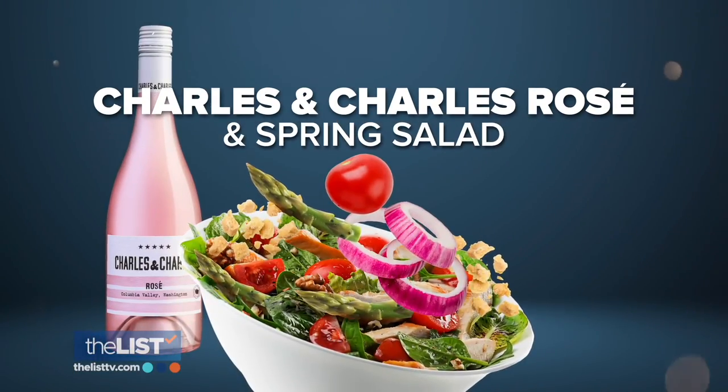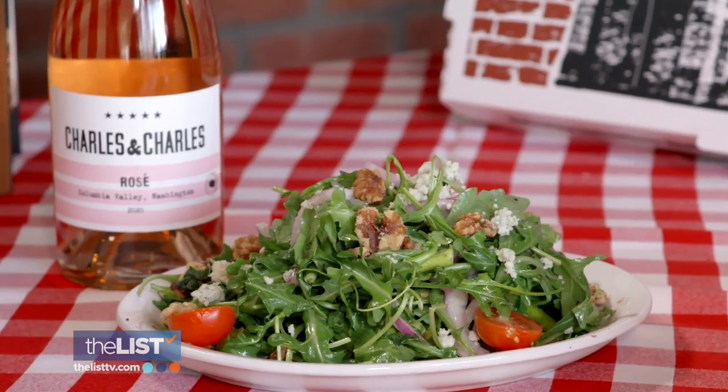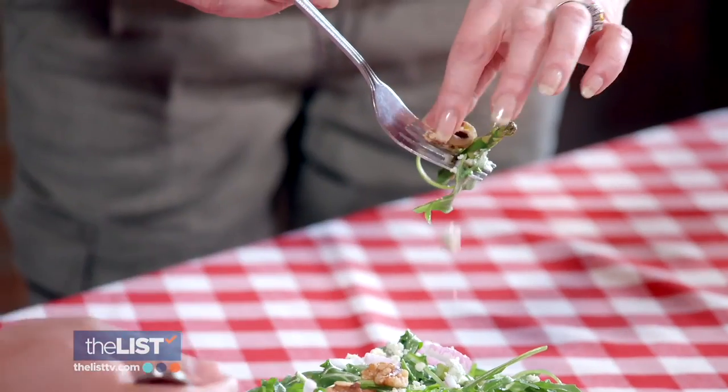Starting with Charles and Charles Rosé and a spring salad. This salad has asparagus, red onions, gorgonzola crumbles, walnuts, and cherry tomatoes — so there's a lot of crunch going on. We're using a lemon vinaigrette, so you get that nice brightness of the lemon that brings out the arugula, which is the base. A lot of salads are bitter, so this is a good pairing — it cuts through some of the richness of the gorgonzola.